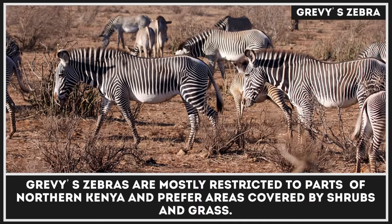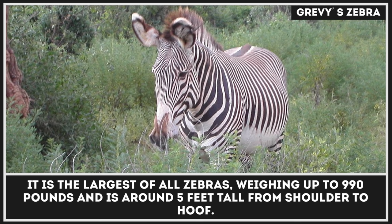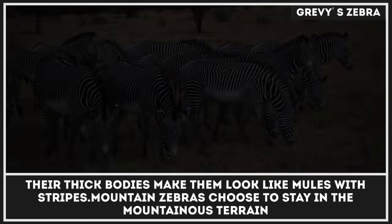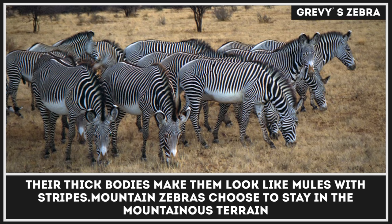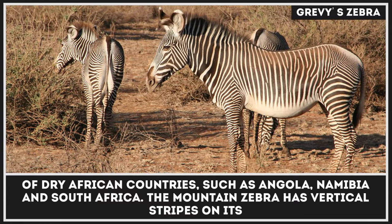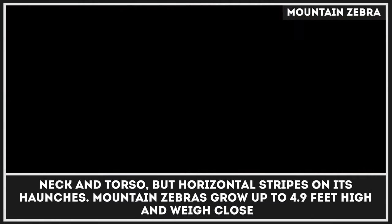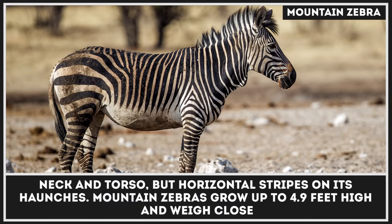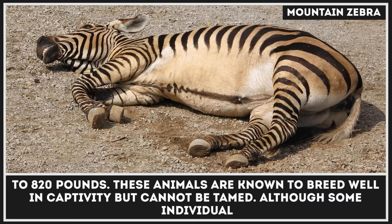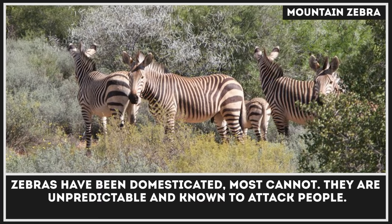Grevy's zebras are mostly restricted to parts of northern Kenya and prefer areas covered by shrubs and grass. It is the largest of all zebras, weighing up to 990 pounds and standing around 5 feet tall from shoulder to hoof — their thick bodies make them look like mules with stripes. Mountain zebras choose to stay in the mountainous terrain of dry African countries such as Angola, Namibia, and South Africa. They have vertical stripes on their neck and torso but horizontal stripes on their haunches, grow up to 4.9 feet high, and weigh close to 820 pounds. These animals are known to breed well in captivity, but cannot be tamed — most are unpredictable and known to attack people.